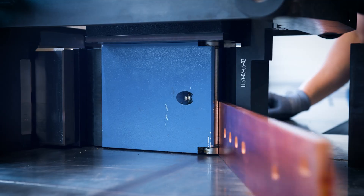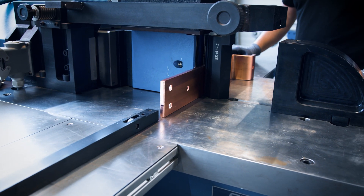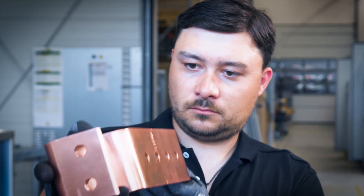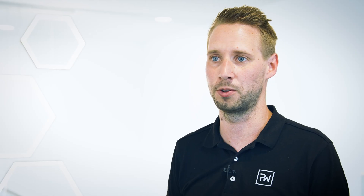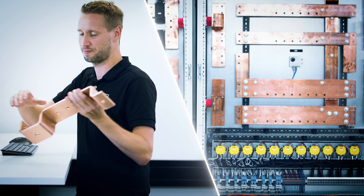Since we've been using a partially automated copper production system, we've been able to reduce production times and increase our efficiency. Our expectations have been more than fulfilled. We've increased quality, we've increased efficiency, and we're incredibly pleased with all of it.